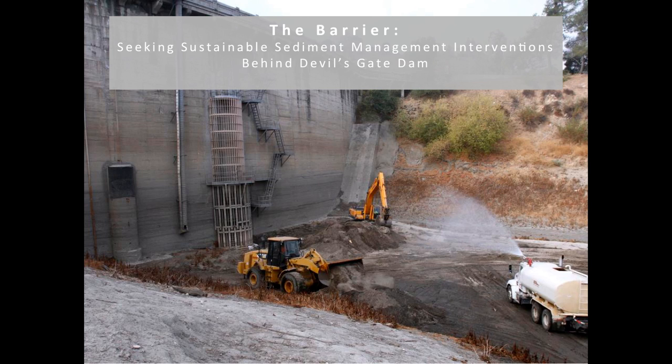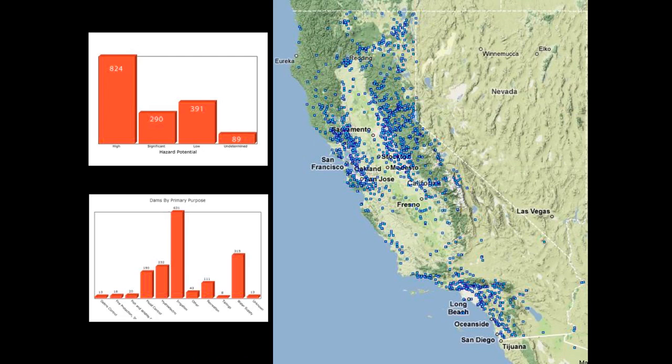In an episode of Last Week Tonight with John Oliver, he mentioned that dams are the most important device we have holding back liquid. He goes into more detail — the average age of our dams is over 52 years and many of them have problems. In California alone there are over 800 dams categorized in the high hazard category by the United States Army Corps of Engineers.